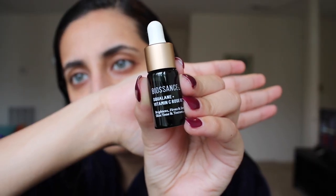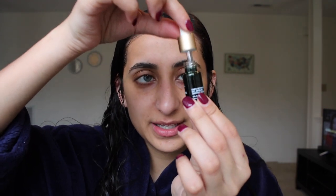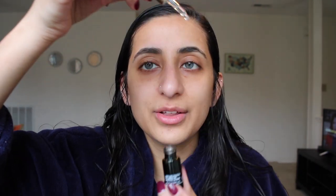Now I'm going to wait a few minutes to let that soak in before going in with my other products. Next up is the Biosense vitamin C rose oil — it says it brightens, firms, and evens skin tone and texture. This is also the sample size, and I've been really loving it, so I'm probably going to buy the full size once I run out. It's kind of a squeeze dripper thing, so I just take a little and put it on my face evenly.